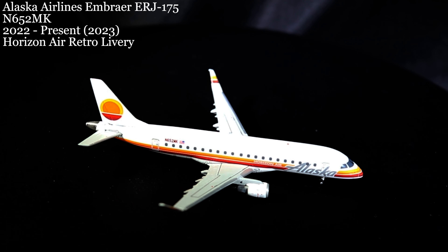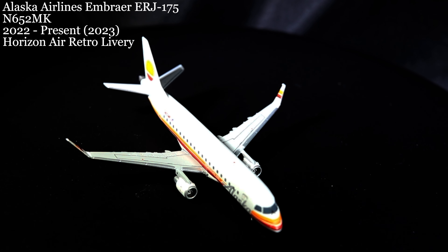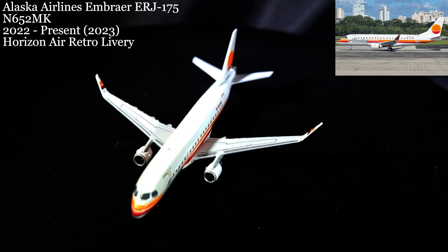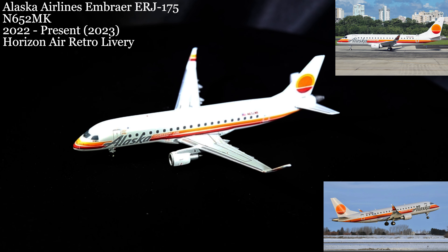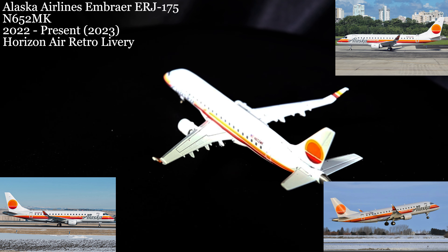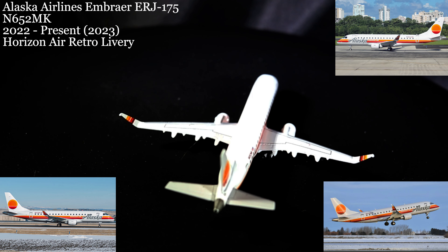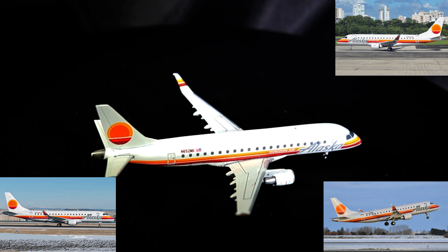March 24th saw what is probably the smallest aircraft covered in the month of March — the Alaska Airlines Embraer ERJ-175, wearing a Horizon Air retro livery. Like our A321s on previous days, this aircraft is very new, having been delivered from the Brazilian Embraer factory in late 2022. After delivery, this aircraft has gone on to serve Alaska Airlines regional routes mostly in the Pacific Northwest, but with some stops as far as Texas.